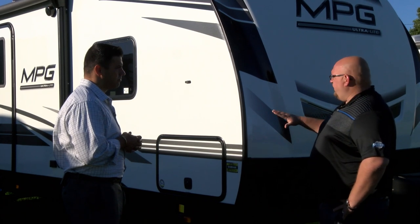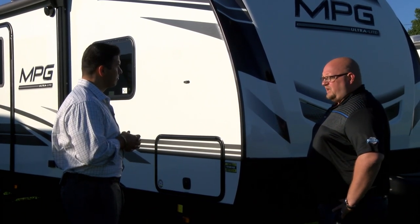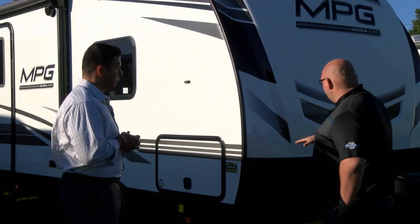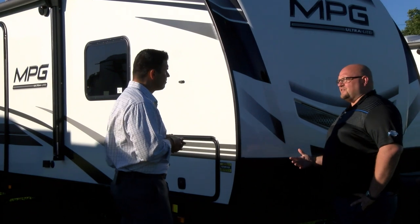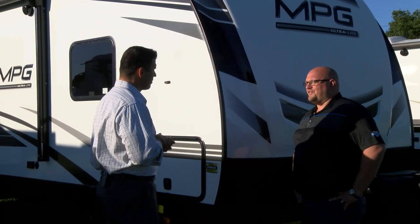We worked with our vendors as well. We completely redesigned a new front cap this year. That was something we heard from our dealer bodies — that we can recess our lighting, no discoloration in the lighting, and honestly just a really clean automotive look on the front of it now.